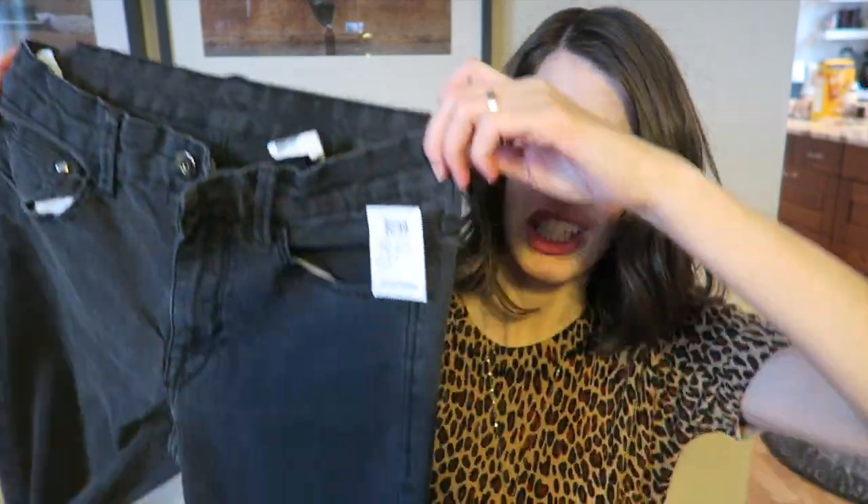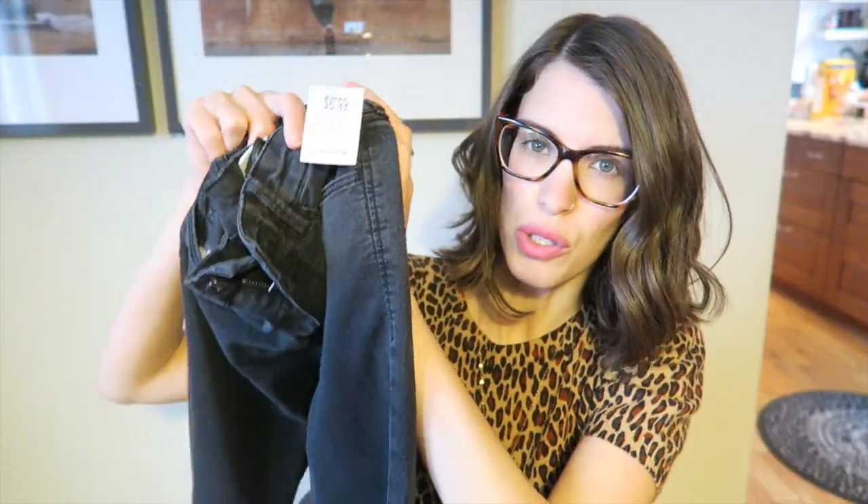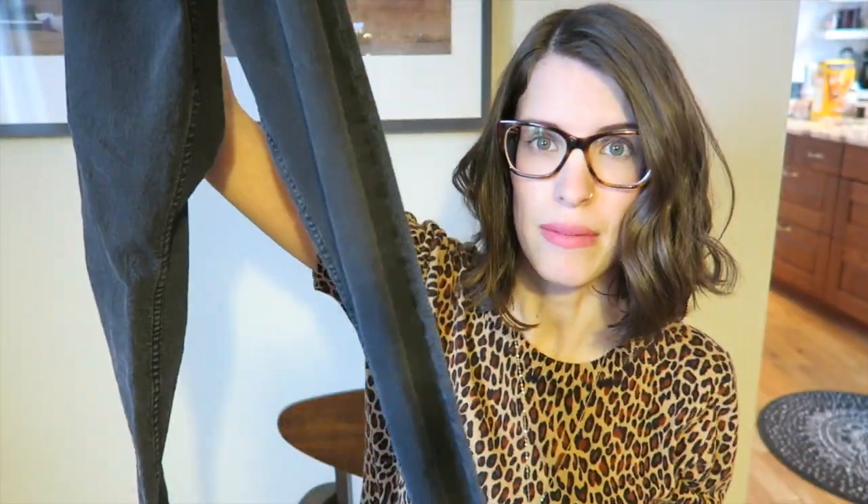I picked up a couple pairs of jeans. The first being these black skinny jeans — I'm going to sort of cut them off at the ankle to make them more summer weather jeans. They're nice and light; they were $6.99, so they were $3.50 for me. They're originally from H&M.